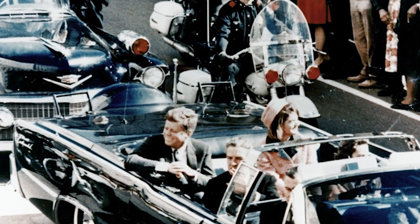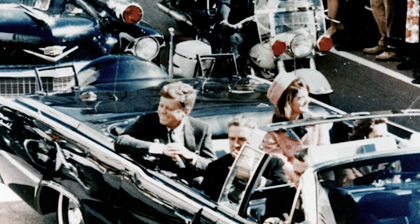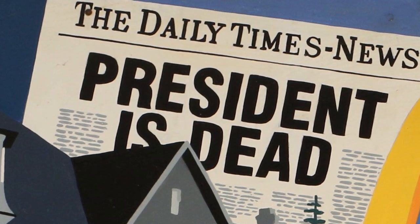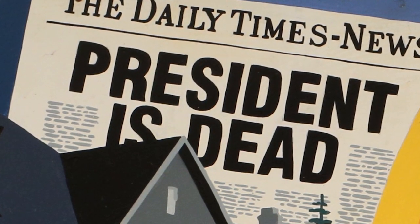Sadly, JFK was assassinated November 22, 1963, as famed news anchorman Walter Cronkite announced to the country: "From Dallas, Texas, the flash — apparently official — President Kennedy died at 1 p.m. Central Standard Time."